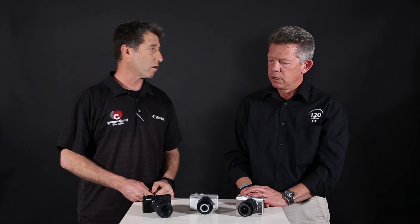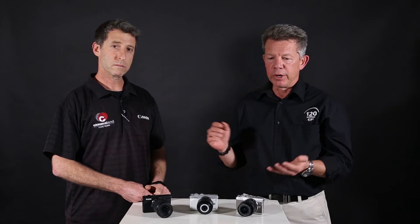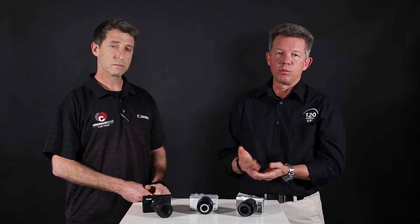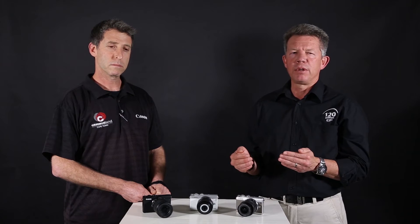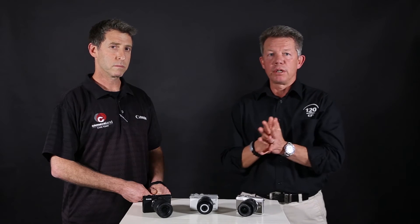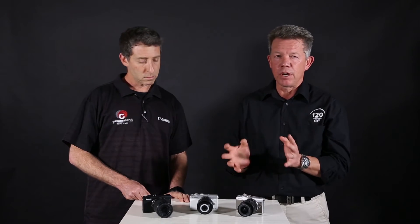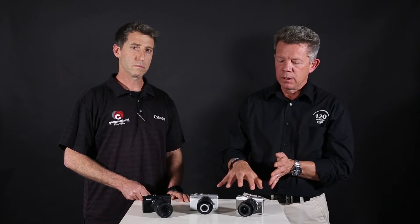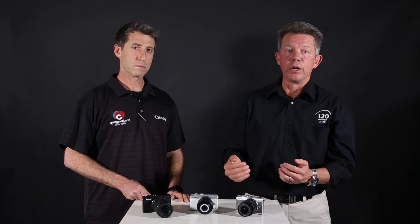The Canon mirrorless range started with the EOS M1 and has grown quite a lot. The range was M10, M3, M6 — released just last year — and M5. The M100 fits into the range and will replace the M10, which is becoming end of life. M3 is also falling away. From around January next year, the range will be M100, M6, and M5. The M6 and M5 are slightly higher in the range, aimed at the 70D/80D-type amateur user. The M100 is aimed at the entry-level consumer.